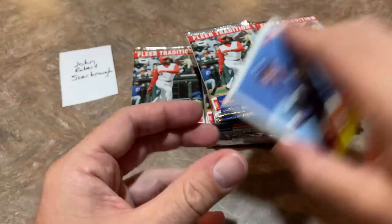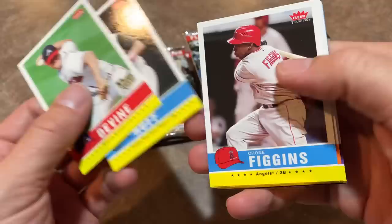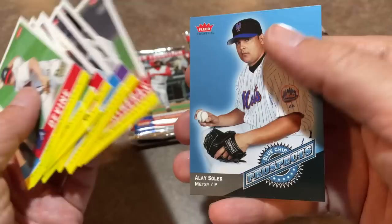David Ortiz insert card on the back. Let's go into our next pack. We start off with Joey Devine — that's a name that I don't recall. Chone Figgins. Dontrelle Willis. David Eckstein. There's Josh Barfield, son of Jesse Barfield. Garrett Atkins. Jose Reyes laying down a bunt there, leading off. And Alay Soler, blue chip prospect — I don't know about that.